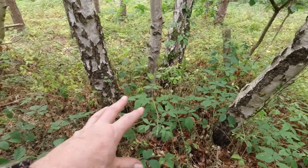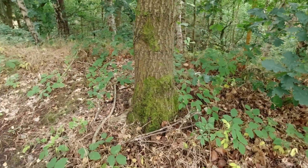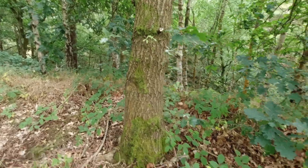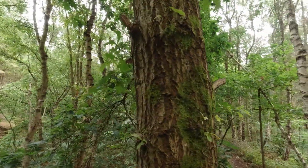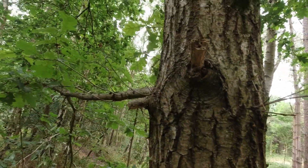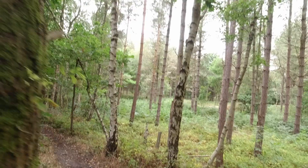Looking in there, it doesn't look like anybody's been in there. I don't know when this cache was last found — it might even be all DNFs. I'll see if there are any hanging bison tags around the backs of the trees, that kind of stuff. Can't see anything there.